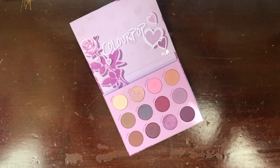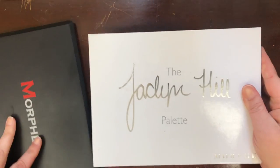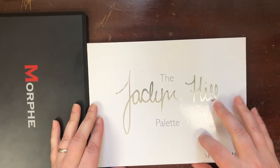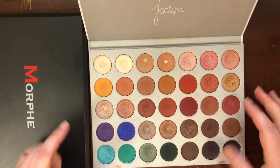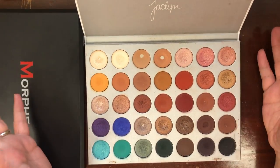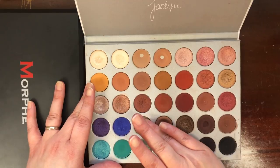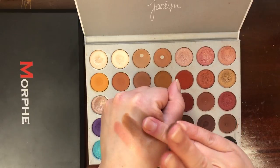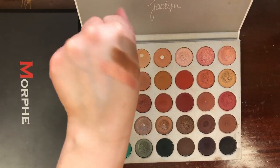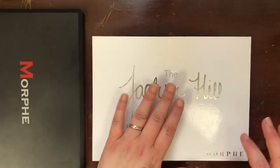Let's talk Morphe. Starting with the Jaclyn Hill palette — I worked on panning this in 2019 and did a pretty decent job. I've hit pan on seven shades. I don't hate this palette at all. I'm very close to hitting pan on some other shades in here. The formula is getting a little older, but there are shades in here I just can't see living my life without — and that's how I know I need to keep a palette.